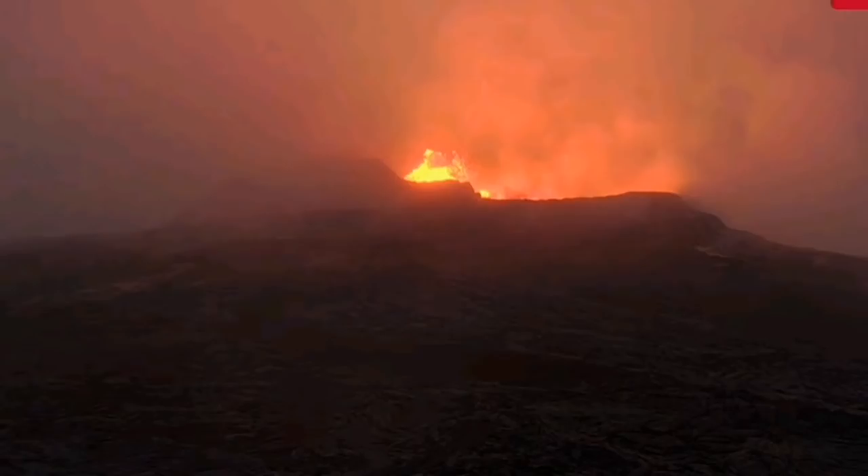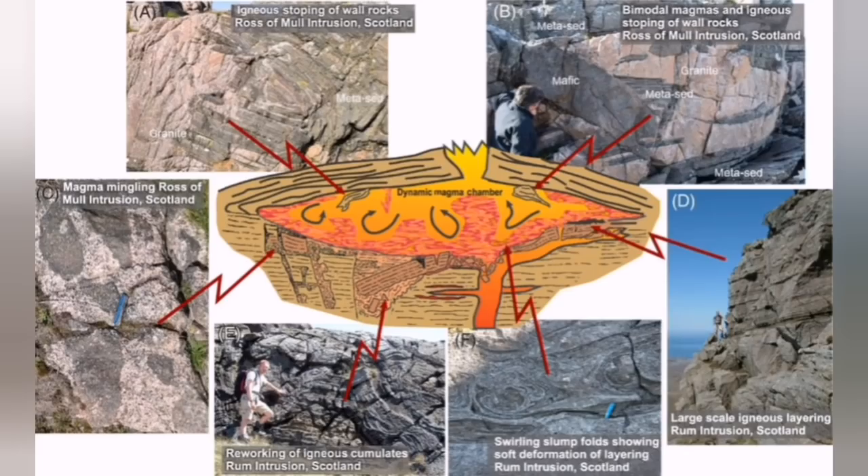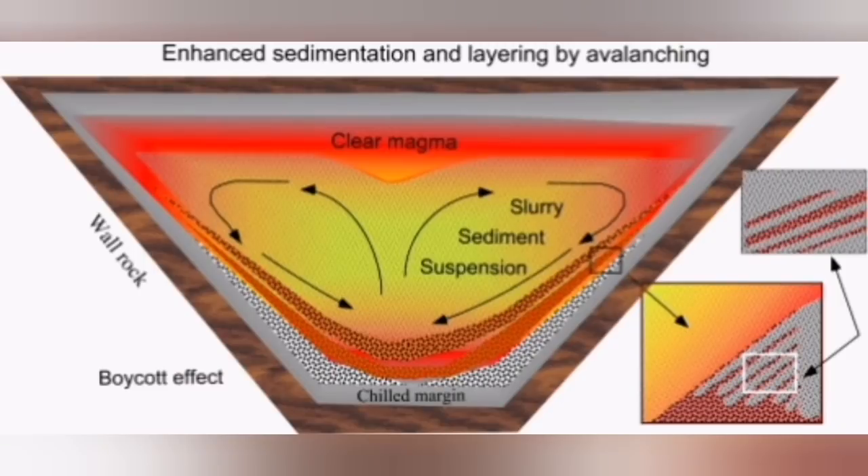I will try to explain it in simple terms. Magma chambers are evolving entities — they evolve over time. When we start with basaltic magma like the one we have here, it may evolve over time. Basaltic magma has a lot of crystals — olivine, pyroxene, and plagioclase — and these crystals are heavier than the normal composition of the magma, so they gradually settle.